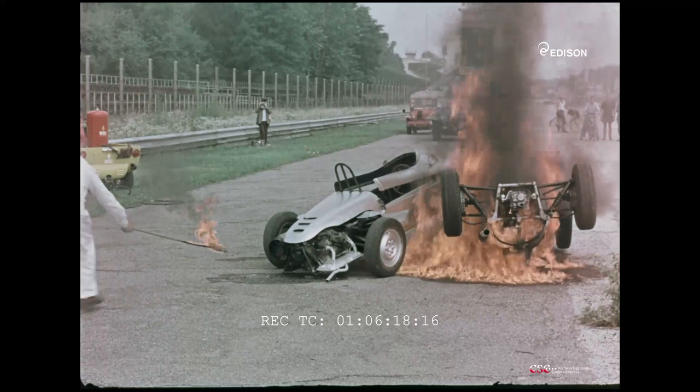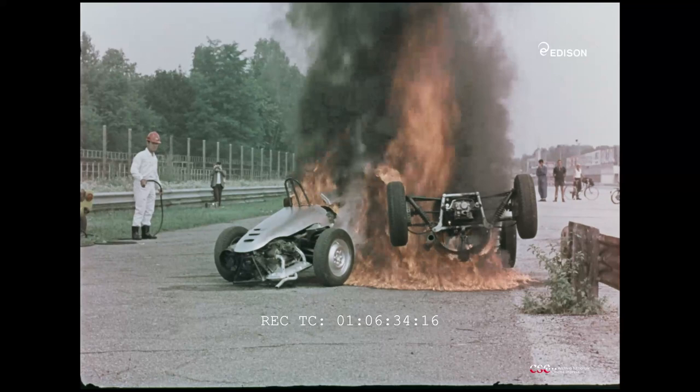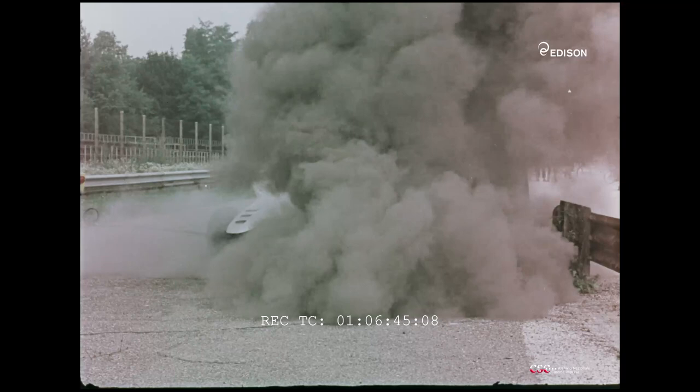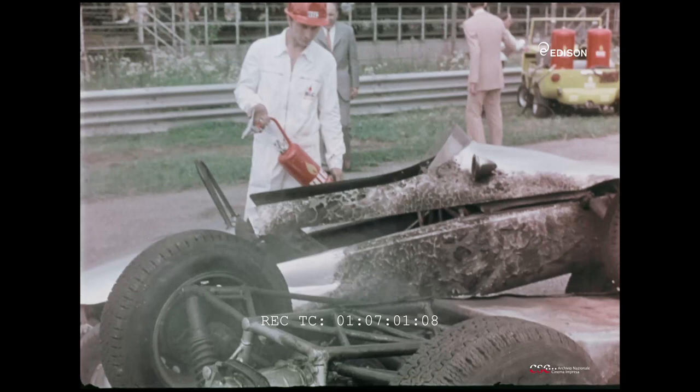Sono di scena due vetture da competizione, una Formula Monza e una Formula 3, con sparse di carburante. Per 30 secondi le macchine sono volutamente lasciate preda del rogo. Interviene il 114B2, stronca le fiamme in tre secondi. Dai serbatoi continua a defluire benzina; il carburante, anche se a contatto con le lamiere roventi, non prende fuoco per il persistere dell'azione protettiva del nuovo estinguente.